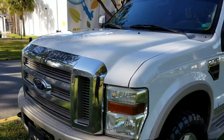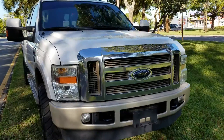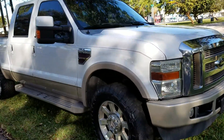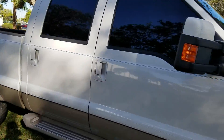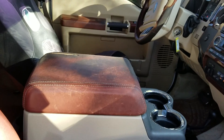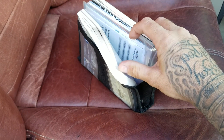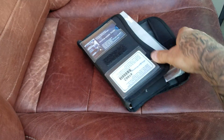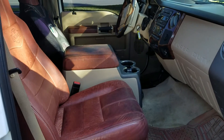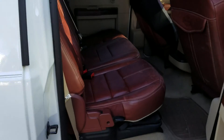Visit bigboydiesels.com for more trucks for sale. We have a lot of clean Florida rust-free trucks. There's all your books and records in here — owner's manuals and everything the truck came with from the factory. Look at this interior, very nice. We'll take it for a test drive shortly.